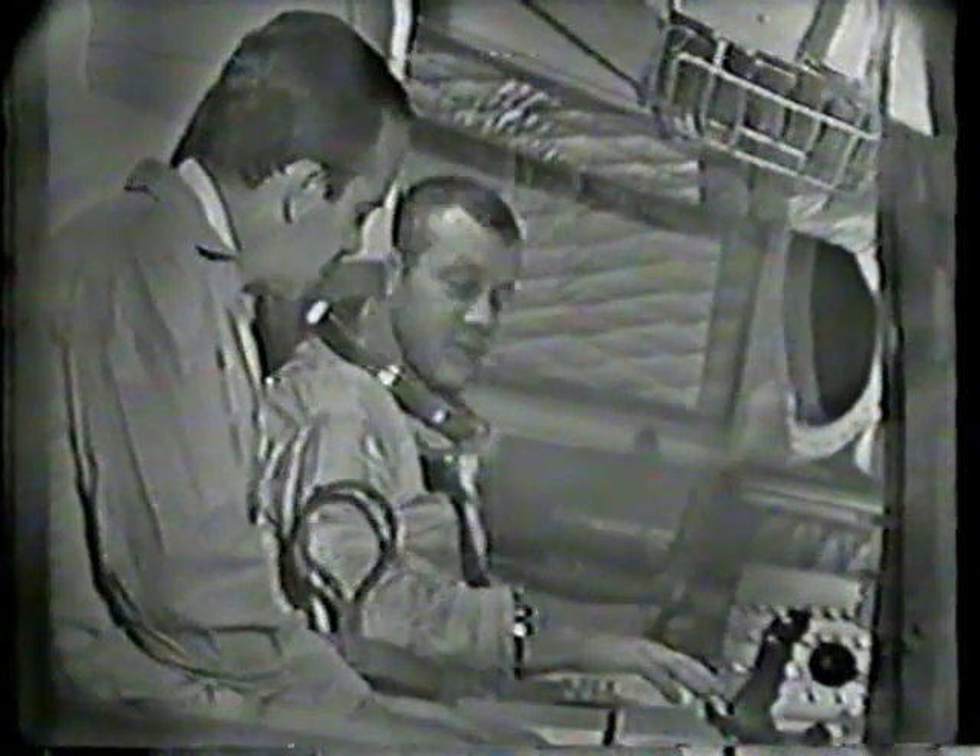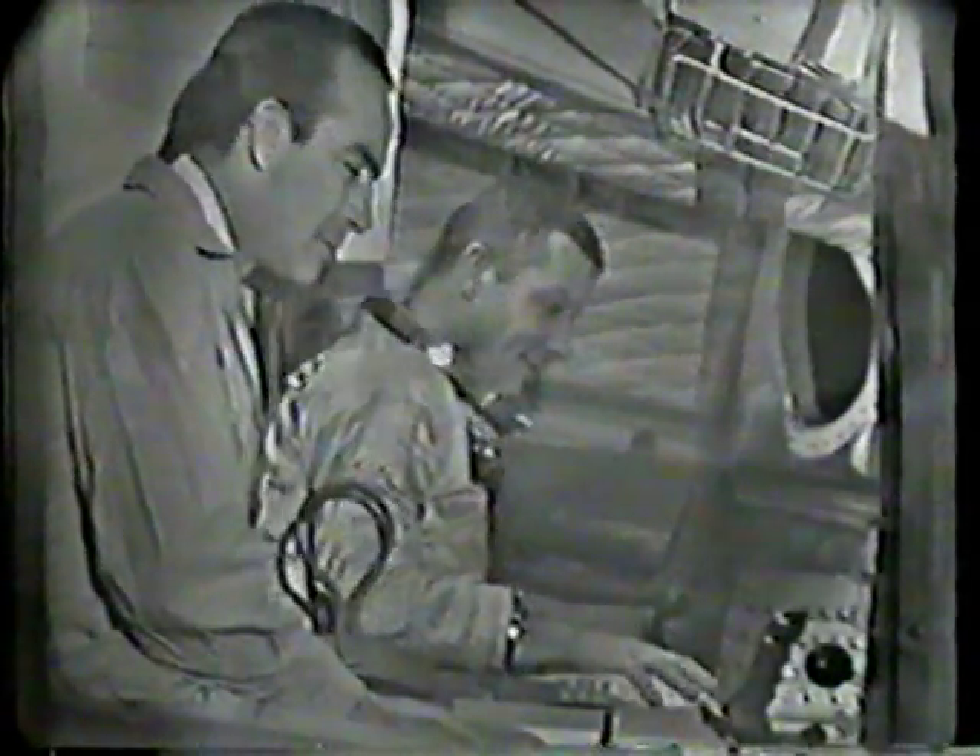Each seat contour is molded to the individual. The astronaut is weighed in a special device and molded — they even take X-rays of the spine to make sure it's straight and in proper position. All right, thank you, Bob.